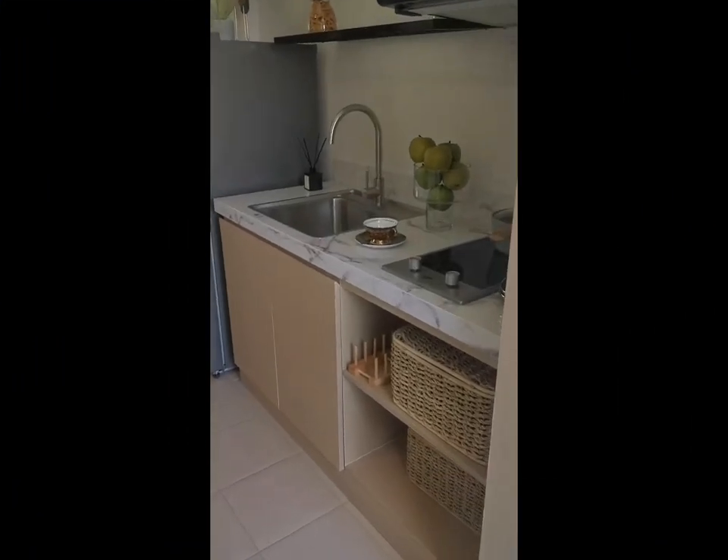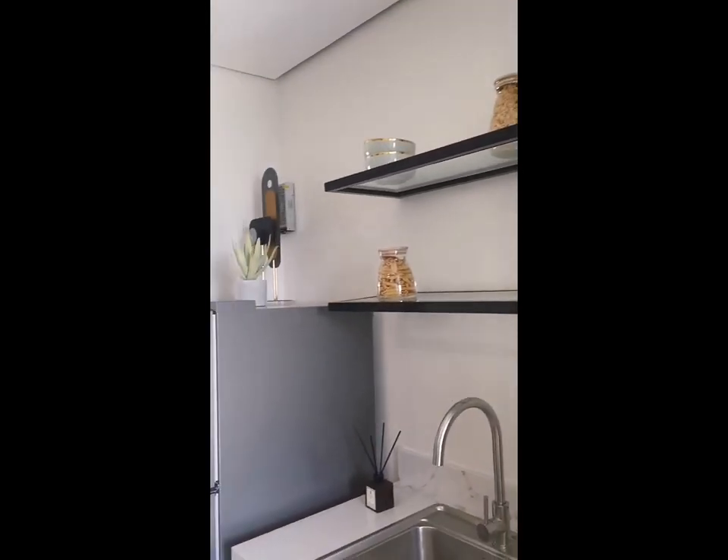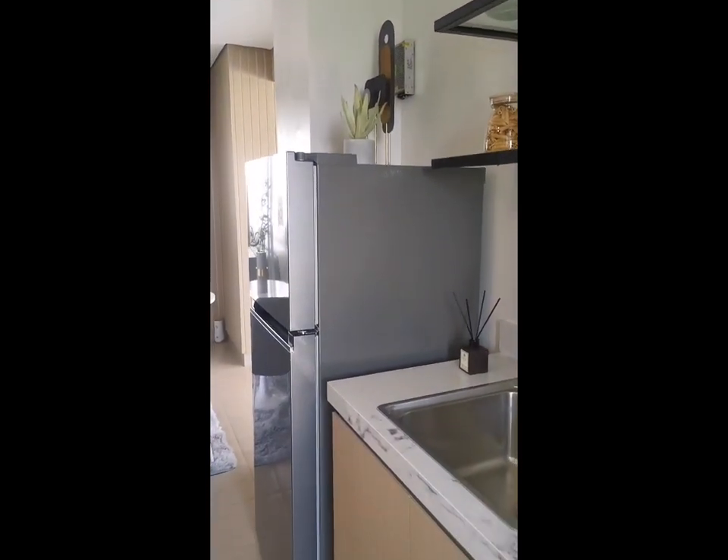Now let's take a look at their one-bedroom model unit. This is the kitchen area, where it could perfectly fit a fridge and a sink with kitchen cabinet.